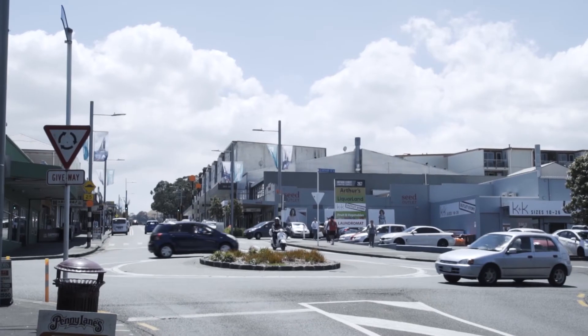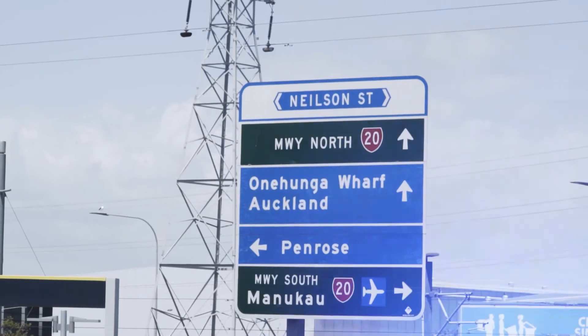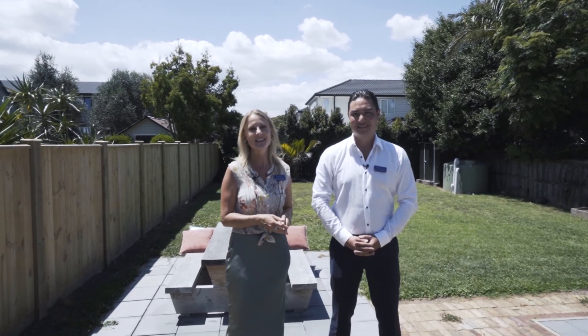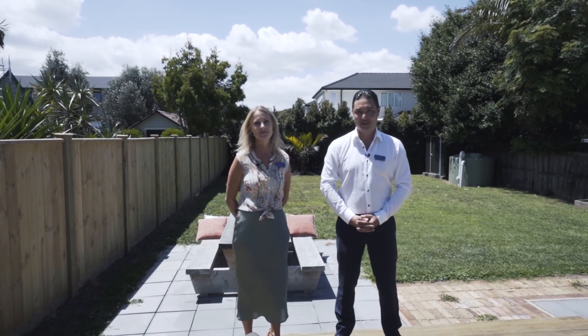It's an easy commute in the car as you're only a short drive away from the main arterial routes. Thanks for watching the virtual tour — this is one opportunity not to be missed. We urge you to act quickly and call us for an appointment to view the property, or come and meet us at the open homes between 11 and 11:30, both Saturday and Sunday. We'll see you then.